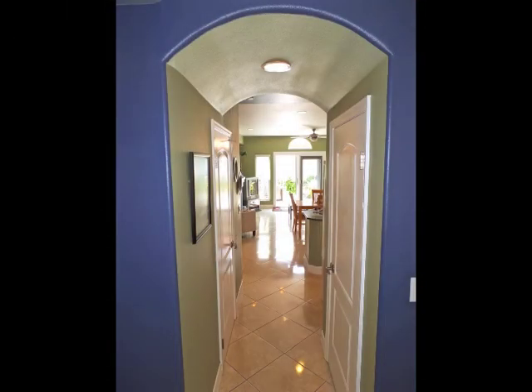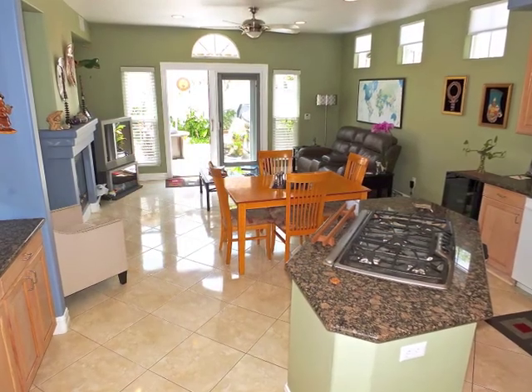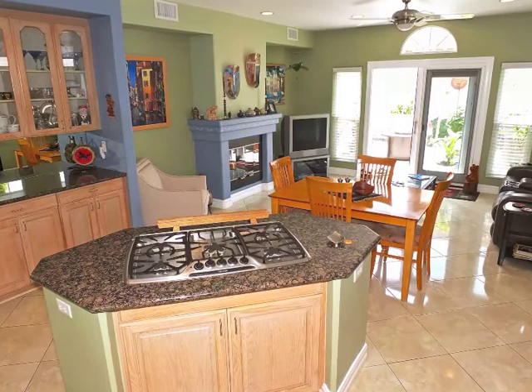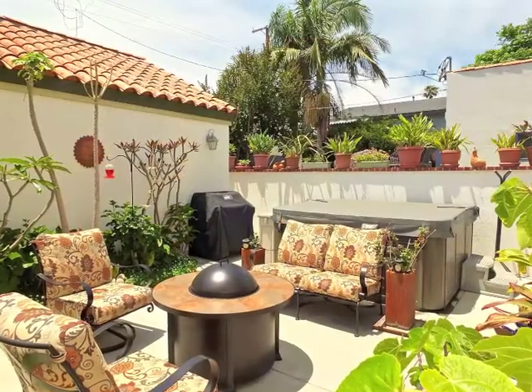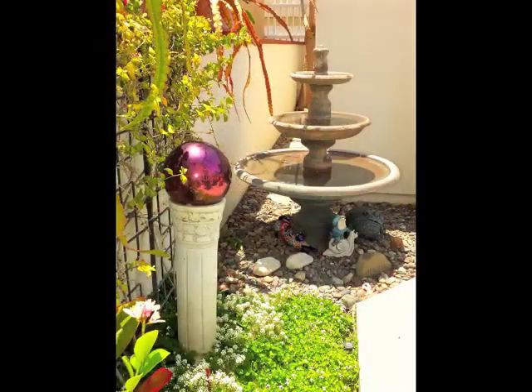Arched passage and the guest bathroom lead to the greatroom-style renovated kitchen, enjoying a seamless flow with the family room, with glass doors to the enchanting rear patio, featuring a spa and fountain gardens.